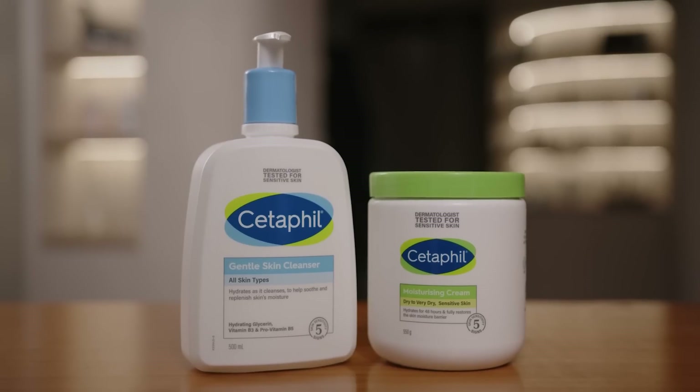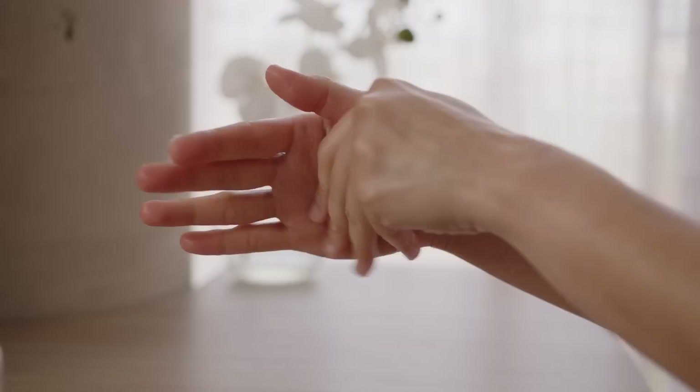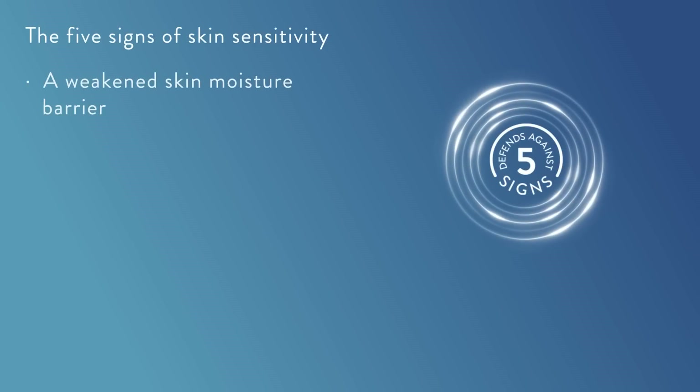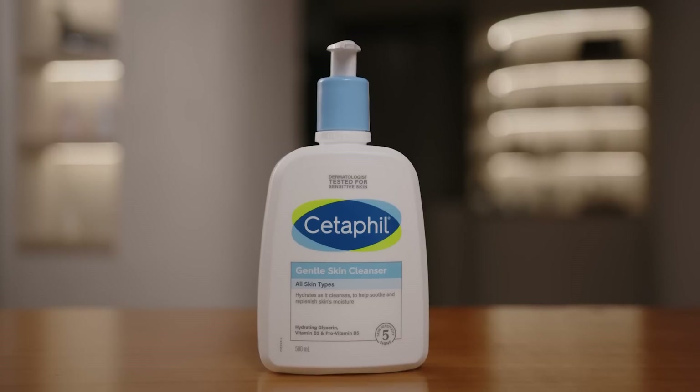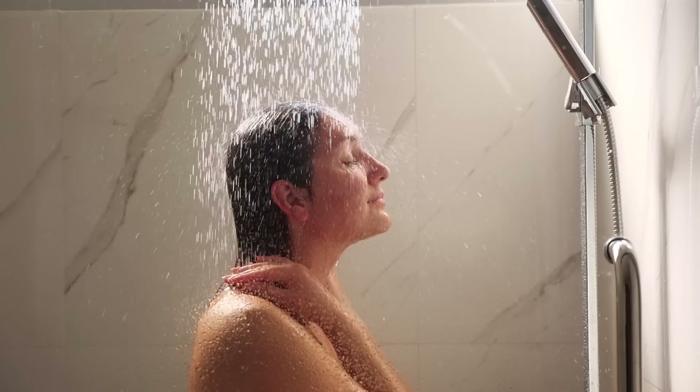A complementary skincare routine is one of the most effective ways to ensure your topical acne treatment has time to do its job. Your skincare products should defend against the five signs of skin sensitivity that often accompany topical acne treatments, including a weakened skin moisture barrier, irritation, roughness, tightness, and dryness.